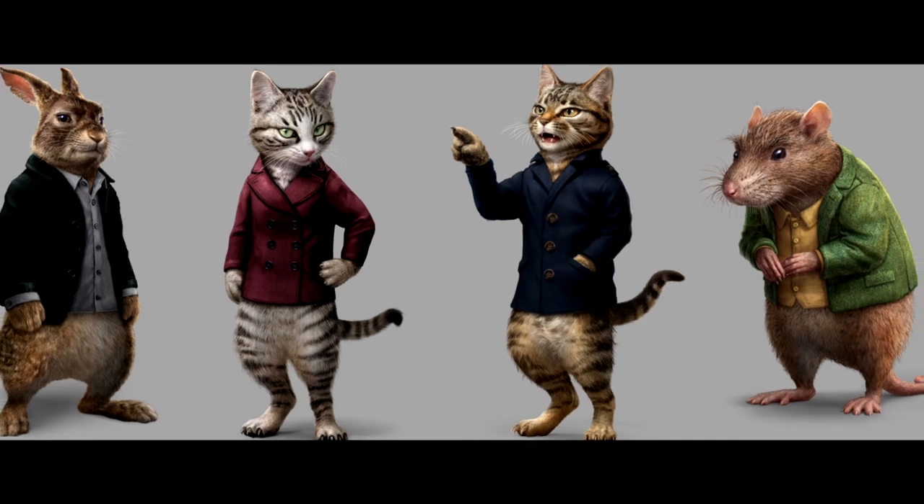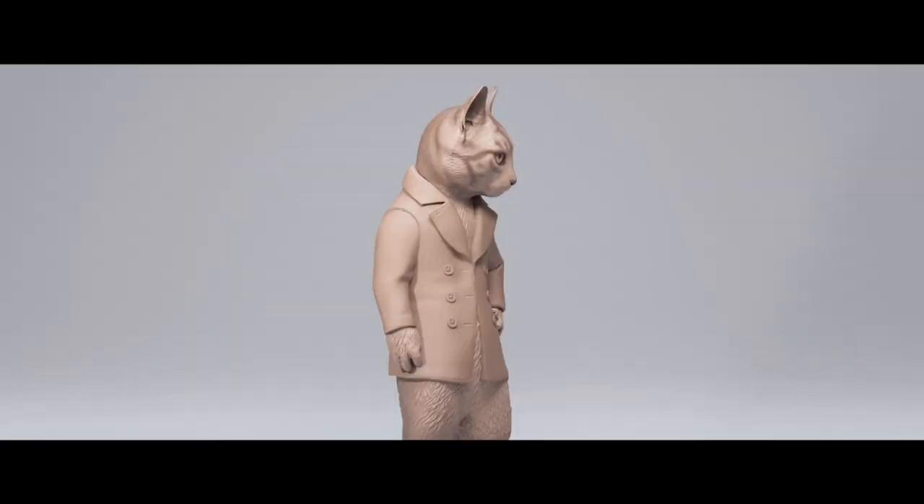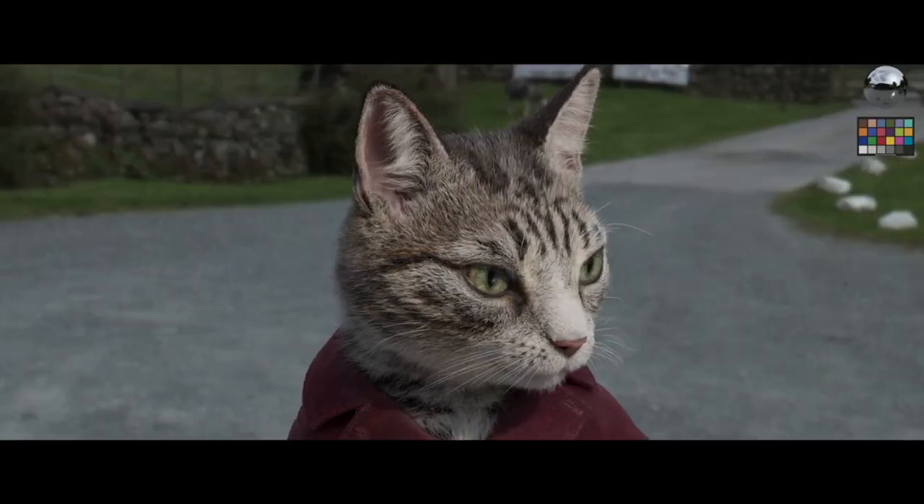We start with the script, and then we concept how the character should look. After the concept art, we start to build the model, and we start to design the look and the surfacing and the fur, and then we start to do motion tests.